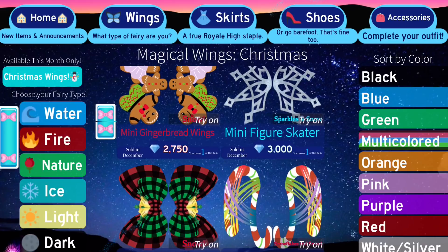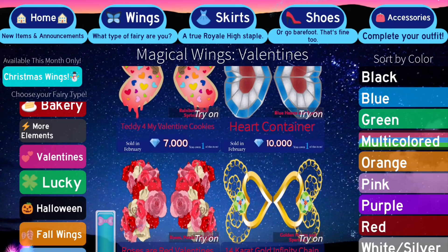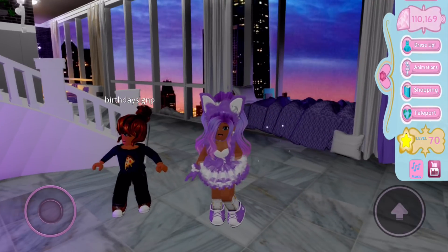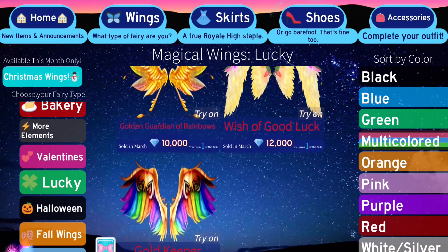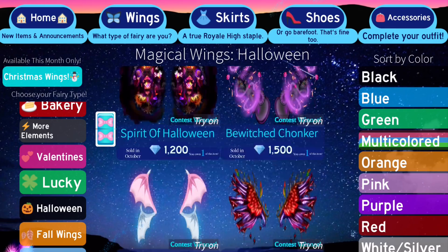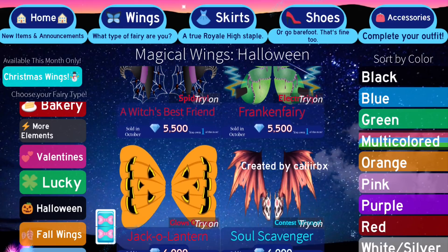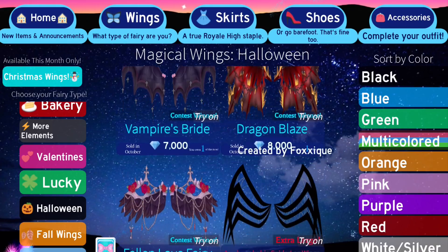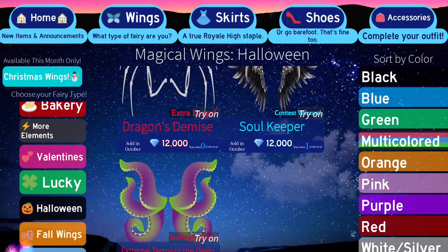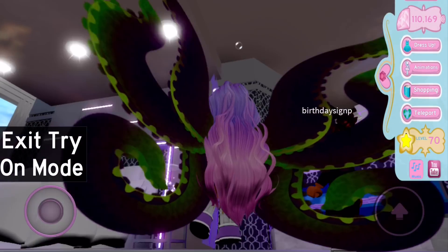This feature is really useful if you want to see what wings look like on your character before committing to buying them, but other people can't see them and you can't move at all. Let me try on a pair of wings I don't own. I own all the Valentine ones, so let me scroll down to find some I don't have. I don't own the Jack-o'-lantern wings, the Haunted, the Rainy Graveyard Lurker, the Terror of the Deep, Dragon's Demise, or the Extreme Terror of the Deep.